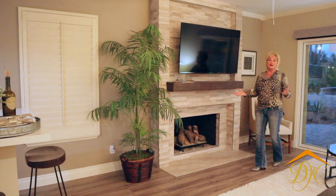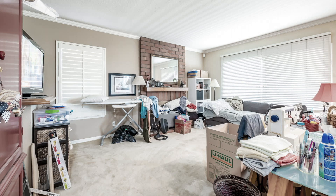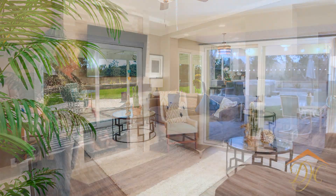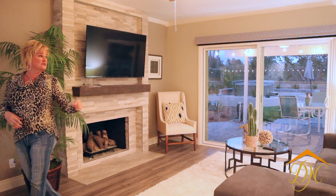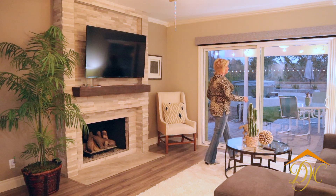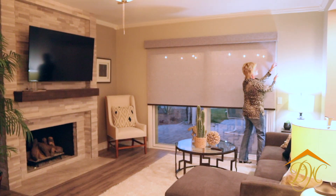Here we are in the family room, and this is fireplace number two that's gotten its remodel — from red brick to a nice neutral stacked stone with a reclaimed barn wood beam. It is just gorgeous. We moved the TV up here; it was in another place before, and now it's a much more usable space. This was also one of the areas where we did a window covering — it had something up before that didn't work very well, and now it has this really beautiful streamlined shade.